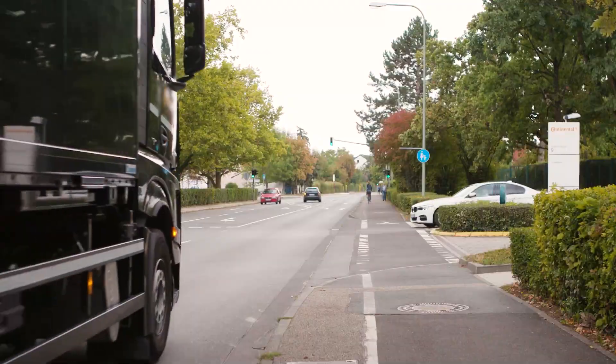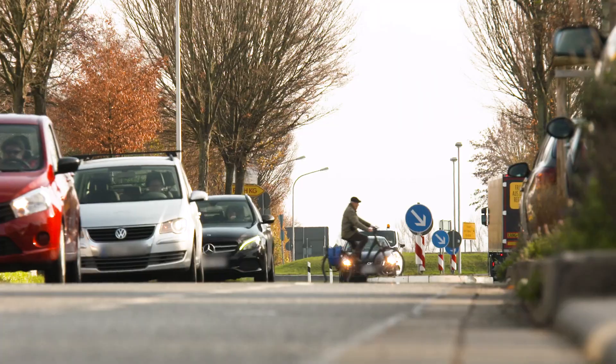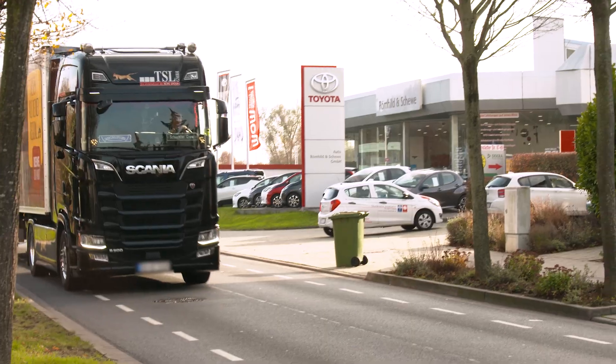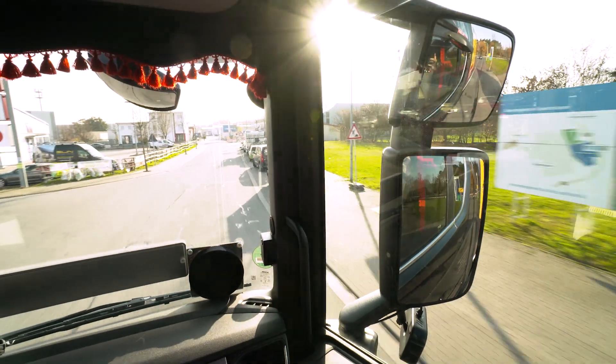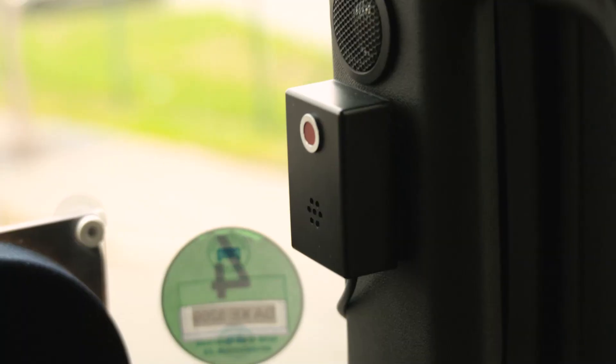Every year in the European Union, more than 7,000 pedestrians and cyclists die in road accidents as a result of right-hand turn maneuvers. One-fifth of these accidents are caused by commercial vehicles.